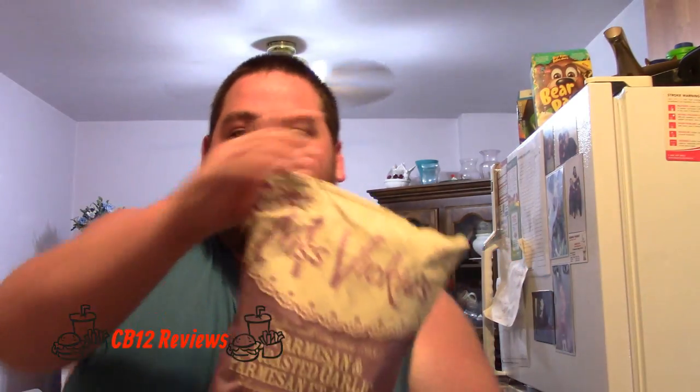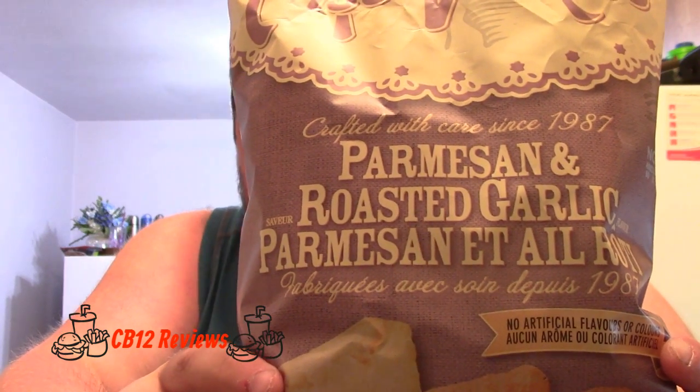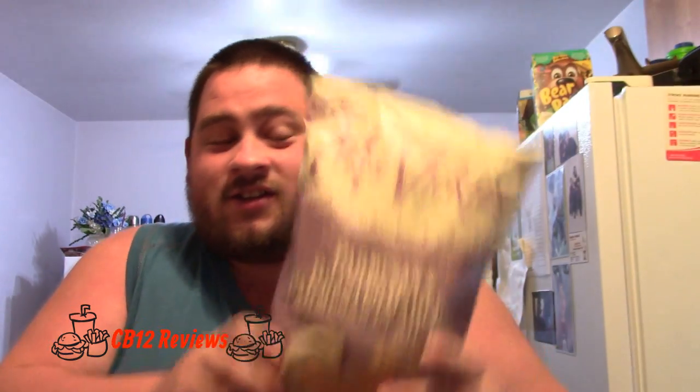Hey everyone, ChinaWay12 here and welcome back to another food review. Today we are checking out Miss Vicky's Chips once again because they just released yet again a new flavor called parmesan and roasted garlic. These kind of caught my eye as I was walking through the aisle at the grocery store, and I knew I had to get these for you guys to review. So let's open them up.